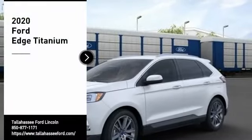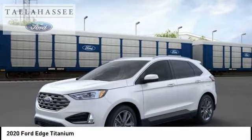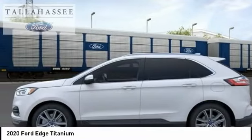Take a ride in the 2020 Edge — thrills with more power and MPG. Either way, you're in for an exhilarating experience with Ford Edge. Here are some of this vehicle's great options.